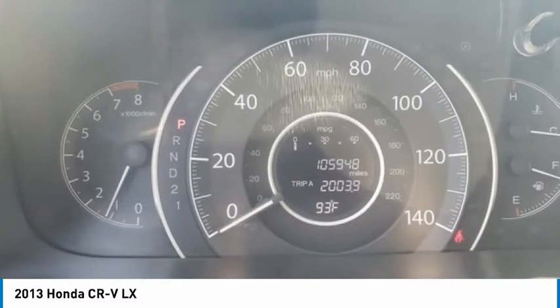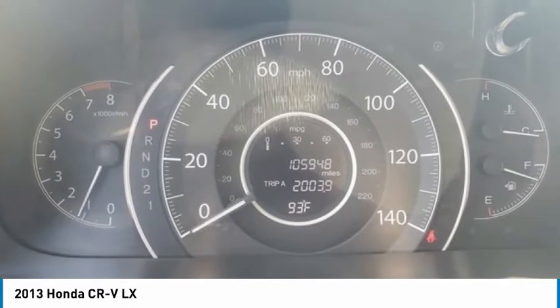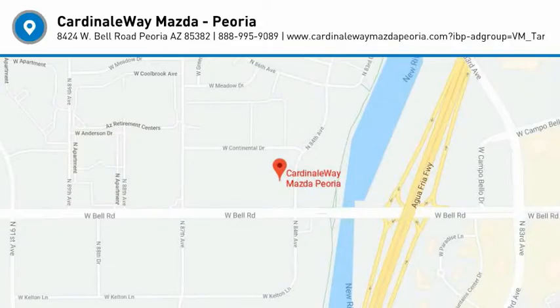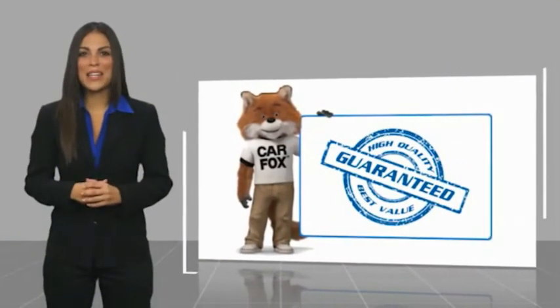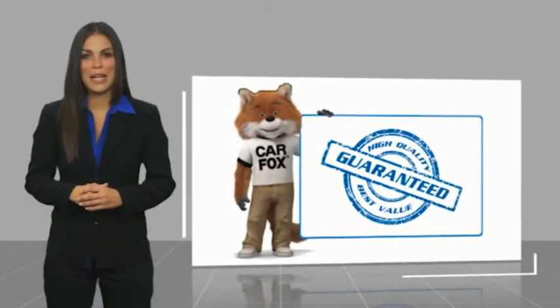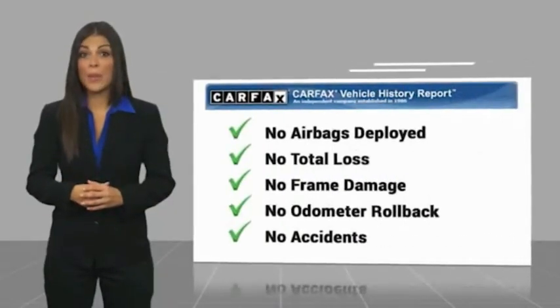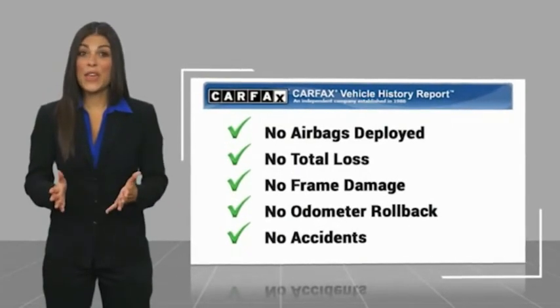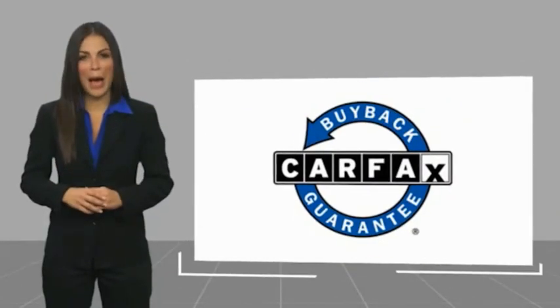This vehicle offers reliability and good looks at a great price, so come in and take a test drive today. Here's another high-quality vehicle with a Carfax vehicle history report. Be sure to find a complimentary copy of this report online or contact the dealership. This vehicle qualifies for the Carfax buyback guarantee.